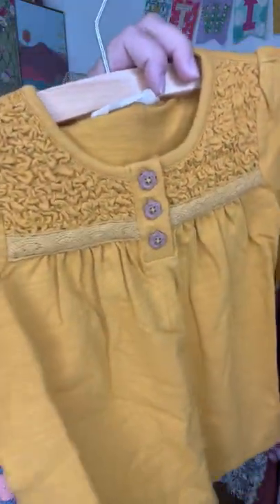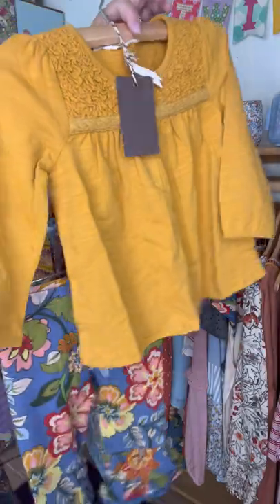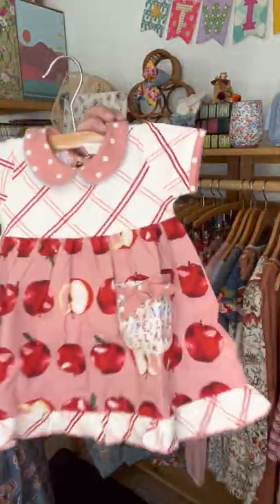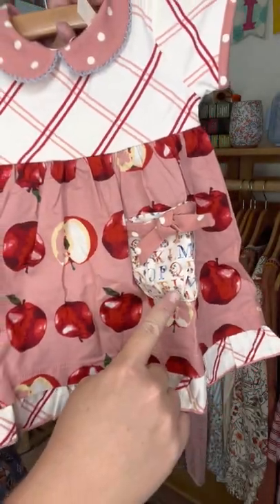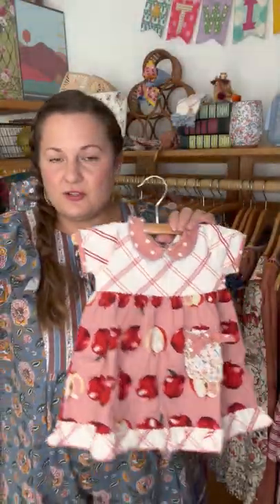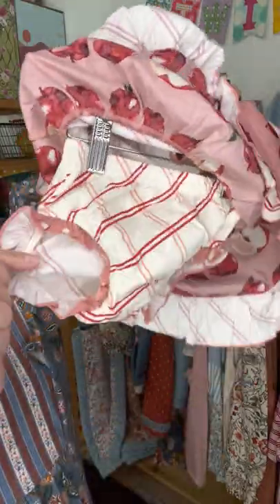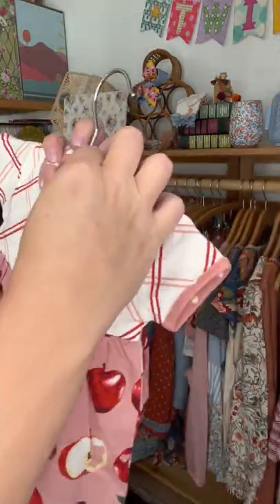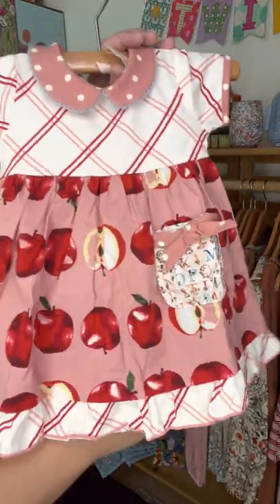Pair the baby bennies with this adorable mustard long-sleeve shirt with crinkle smocking, little floral buttons, and plain on the back. Both are true to size — baby sizes zero to three month through 18 to 24 month. Here's another baby collection item: the sweetest little apple print dress with an adorable alphabet print on the pocket. All our baby dresses come with bloomers — little diaper covers — and this one also has a cute little button on the back hidden by the peter pan collar. True to size, zero to three month through 18 to 24 month.